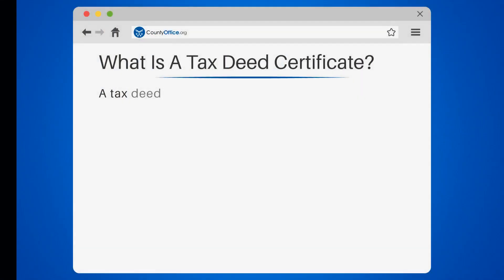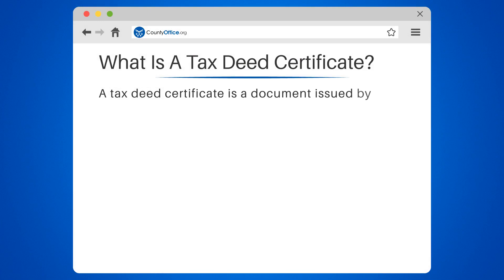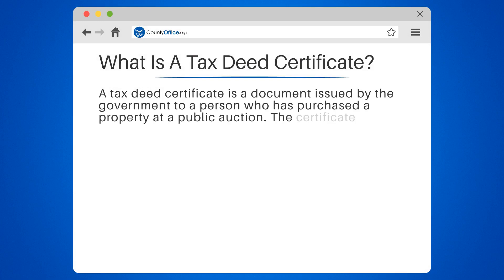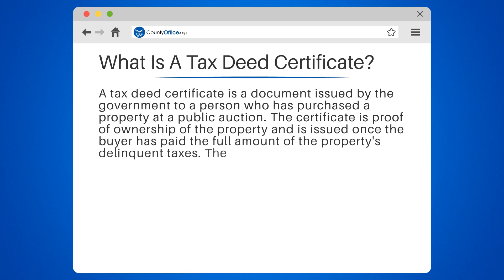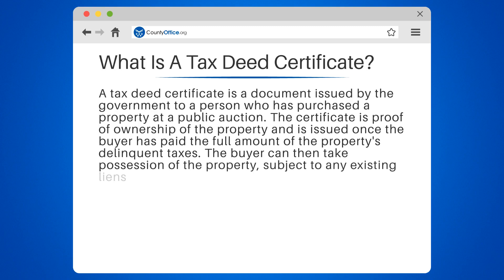What is a tax deed certificate? A tax deed certificate is a document issued by the government to a person who has purchased a property at a public auction. The certificate is proof of ownership of the property and is issued once the buyer has paid the full amount of the property's delinquent taxes. The buyer can then take possession of the property, subject to any existing liens or encumbrances.